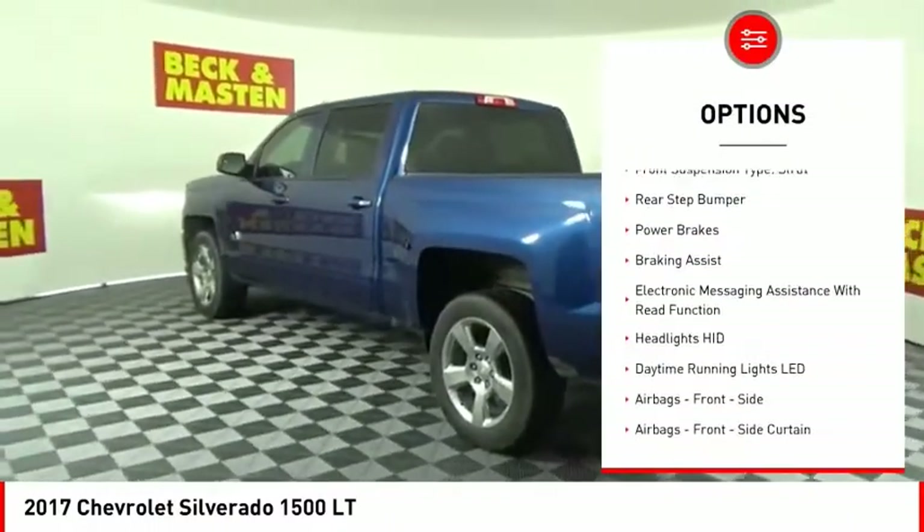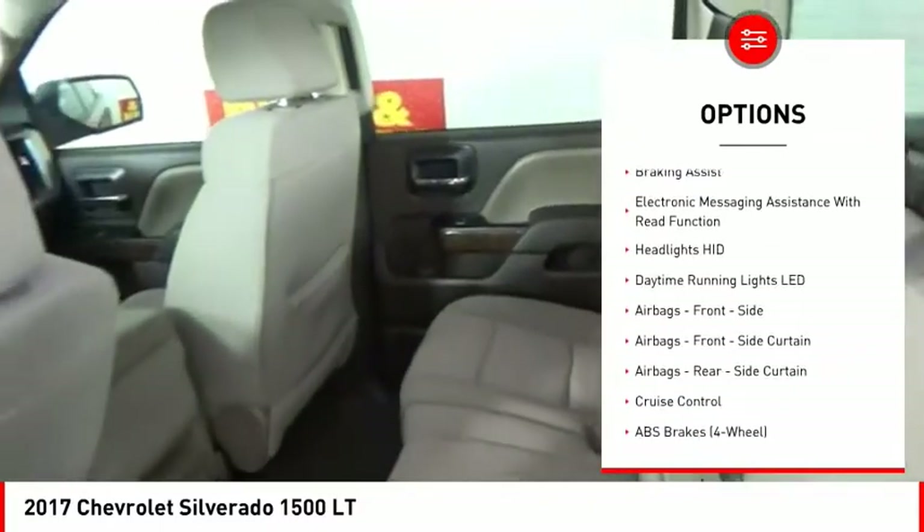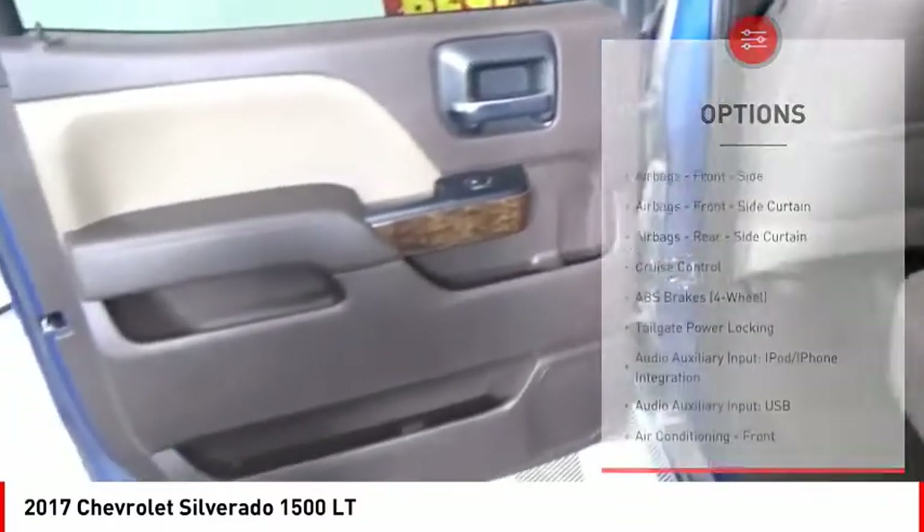active grille shutters, traction control, stability control, roll stability control, front suspension type: strut.